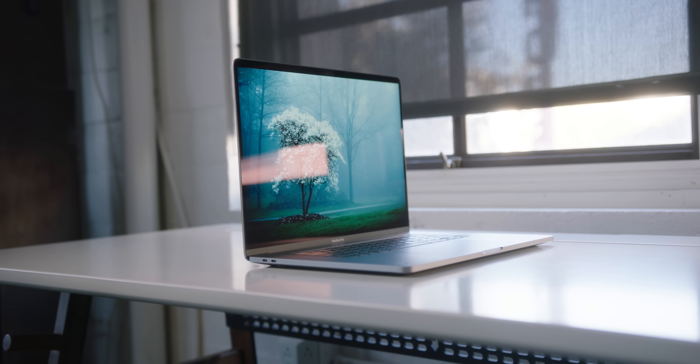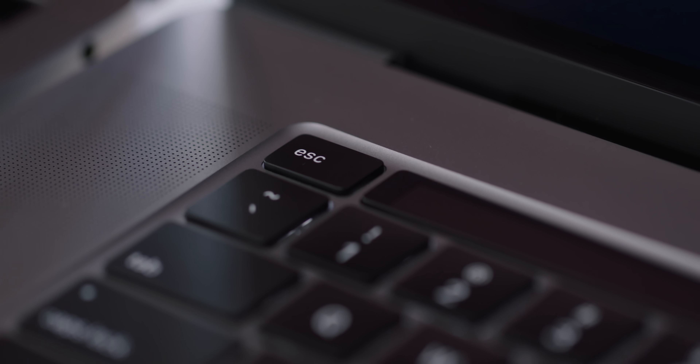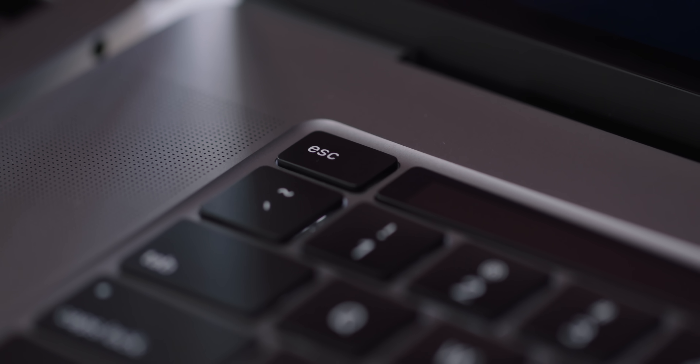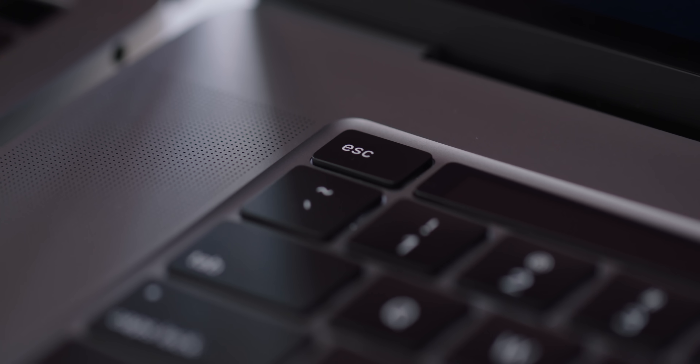This is very similar to what you'd find on an iMac or iMac Pro keyboard, and it is much, much better. Also, just like The Rock, the physical escape key has returned. And apparently, that was the number one complaint with the MacBook, even more so than the actual keyboard itself.